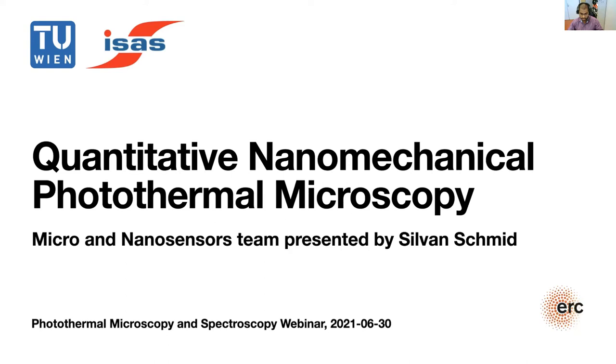Professor Sylvan Smith did his PhD at ETH Zurich. After his PhD, he did a postdoc at the Technical University of Denmark, where he later became assistant professor and associate professor in the Department of Micro and Nanotechnology. In 2016, he moved to the Technical University of Vienna, in the Institute of Sensor and Actuator Systems, where he became full professor.